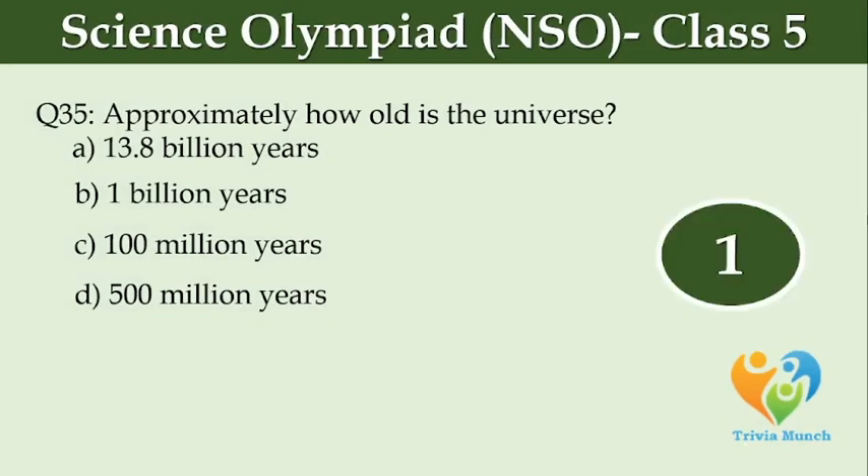How old is the universe? Option A, 13.8 billion years. Option B, 1 billion years. Option C, 100 million years. Option D, 500 million years.